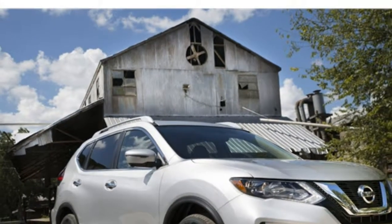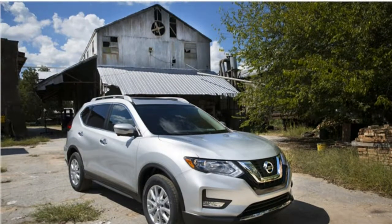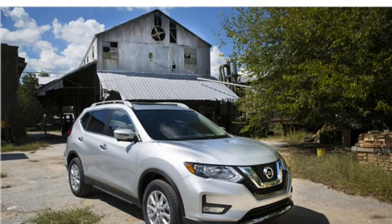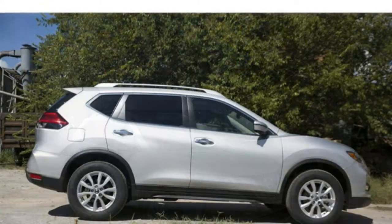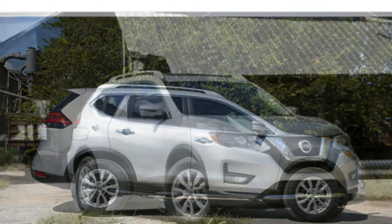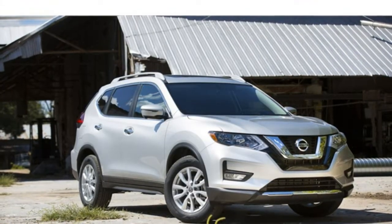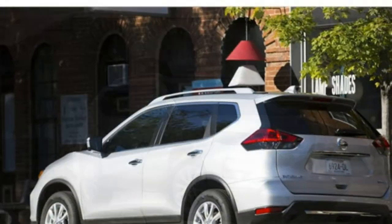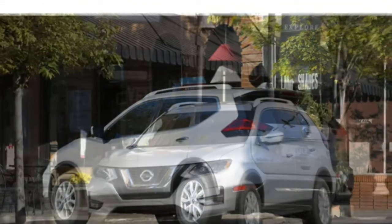The 2018 Land Rover Range Rover Velar is an elegant two-row SUV, with an opulent interior headlining its list of attributes. It posts healthy scores alongside similarly priced rivals in our list of the best luxury midsize SUVs.